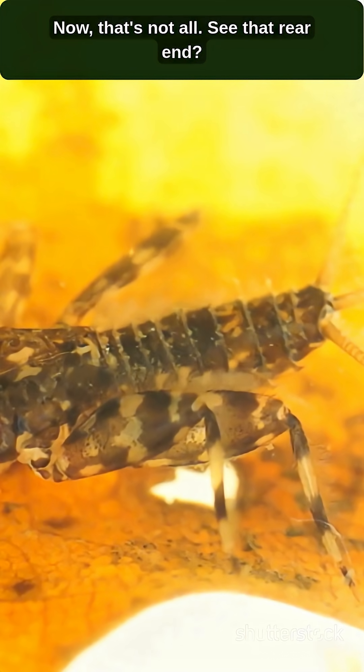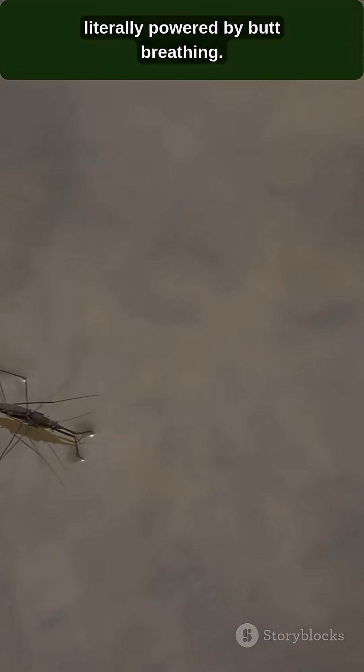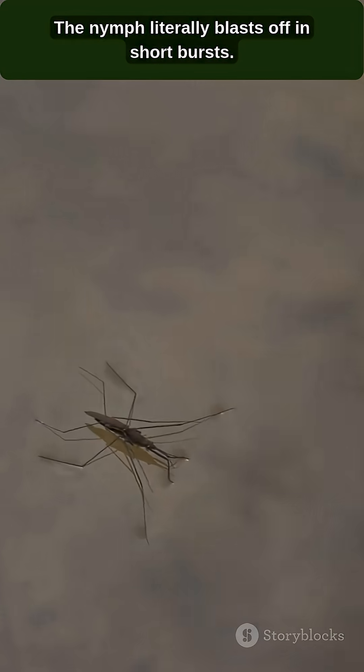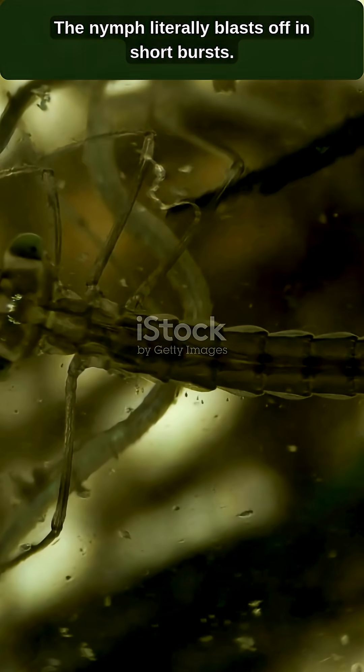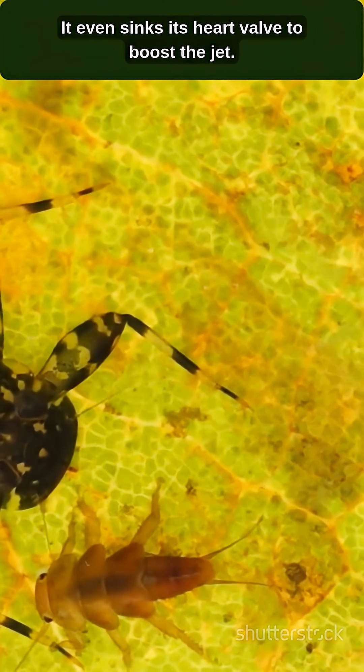It draws water in to breathe, and then seals the valve and blasts water out for rapid escape. It's the only insect known to use this kind of jet propulsion. Scientists even think this complicated butthole could inspire new designs for human heart valves.